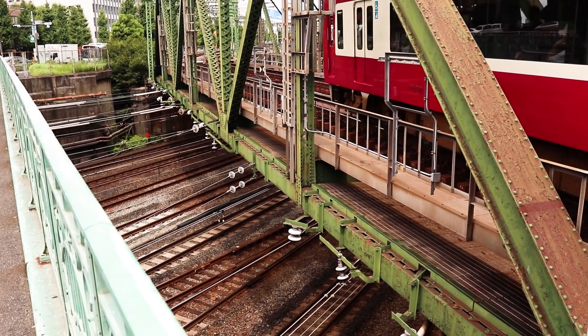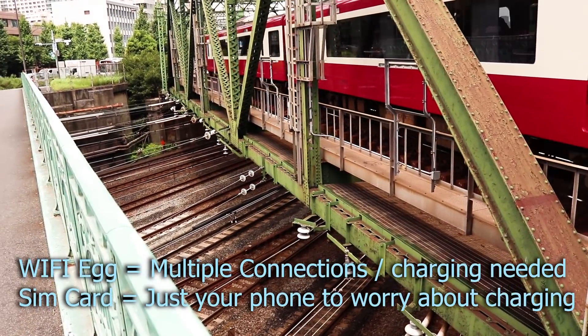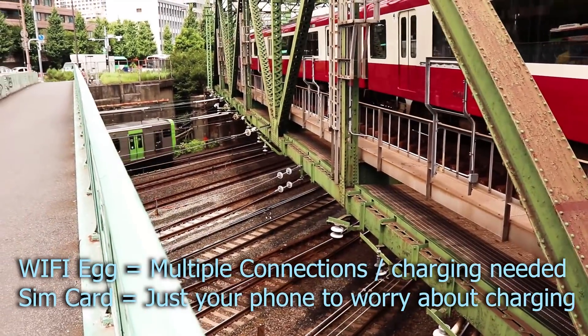Now when you're traveling to Japan, chances are you're probably going to be renting a wifi egg or a SIM card. Here's a quick tip: if you're traveling with multiple people, get the egg. If you're by yourself, get the SIM card.